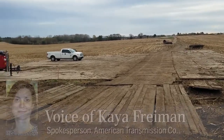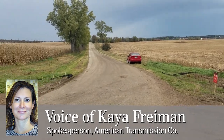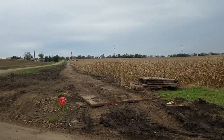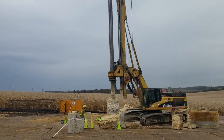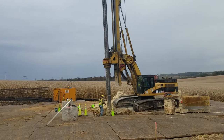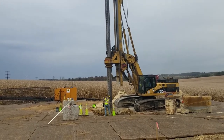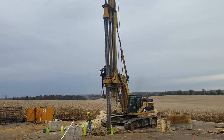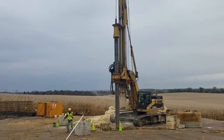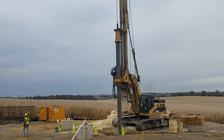Construction crews are working on the Riverside Transmission Line project, which is an approximately 4.2 mile project. It consists of two circuits of 345,000 volt transmission line that are connecting a new substation near the Alliant Energy West Riverside Energy Center to an existing 345,000 volt transmission line in the town of Beloit. This new line will consist of 30 structures.